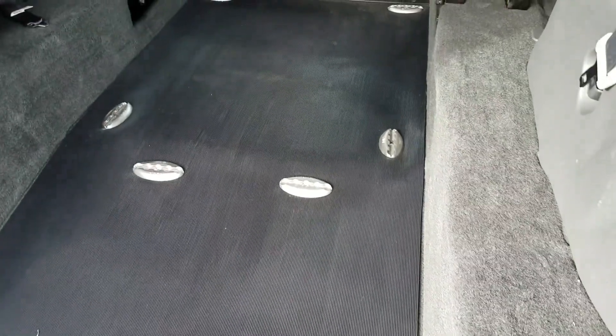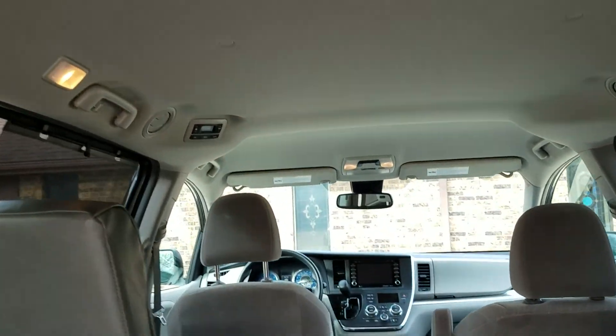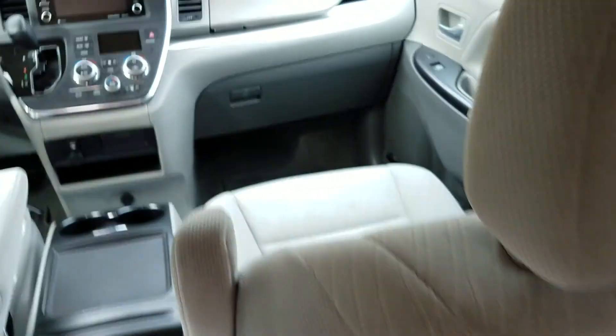It has eight tie-down points: two in the rear, four in the center, two all the way up front. Got your spare tire there. Headliner looks to be in great shape. Got the rear air control — you can see all the vents back here as well for the rear air. Carpet looks great, looks darn near brand new. This van is very clean.